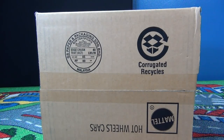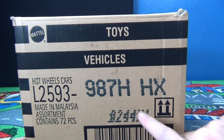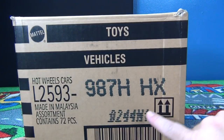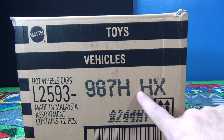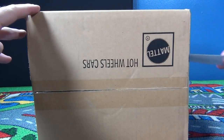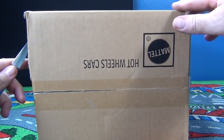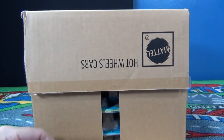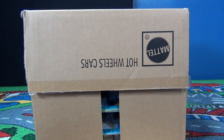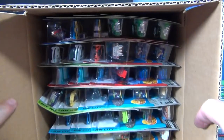Here we go — Hot Wheels factory sealed case, middle of March 2014. H is the case code. You might see different codes from the stores, but this is the one that determines pretty much what the mix is. You will have variables in an H case — just because you find something in an H case at the store doesn't mean that it's in my H case. I'm at a bad angle, I might have to move a light real quick.